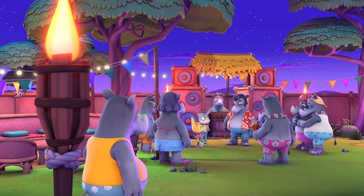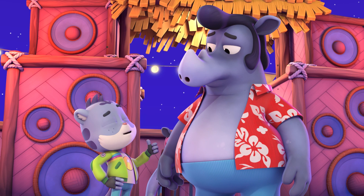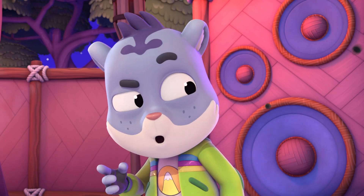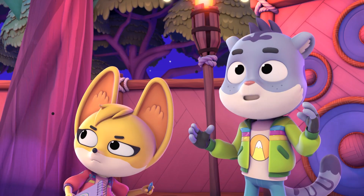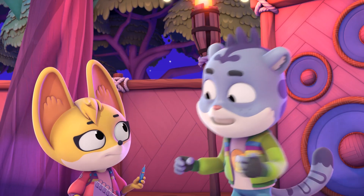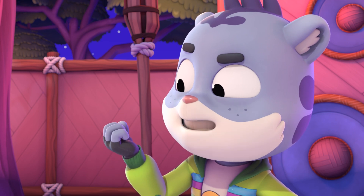Hold up, Reggie. You might be able to keep the party going. If we can just figure out... The bugs! Whiskers, that's it! Kit, I know who's jumping on the rhinos! And I know how to catch her, too.